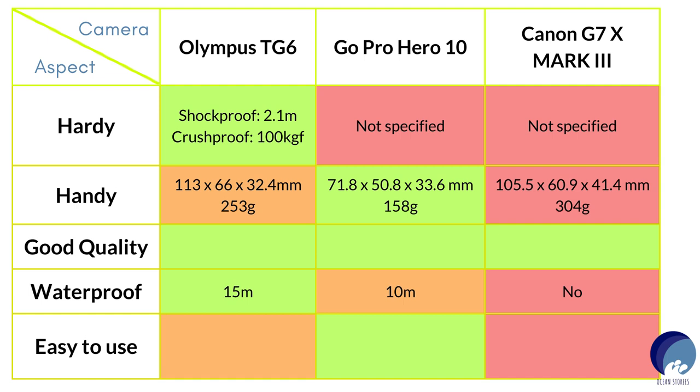Finally, being easy to use: I rated the Hero 10 as the easiest, as I've seen many travelers, recreational divers, and even kids I know using GoPros. I rated the TG-6 the second easiest, as the buttons and menu were similar to a Canon Nexus camera my father had about 10 years ago. The Mark 3 looked a little difficult for me so I ranked it last — but maybe you can give me your insights on this.